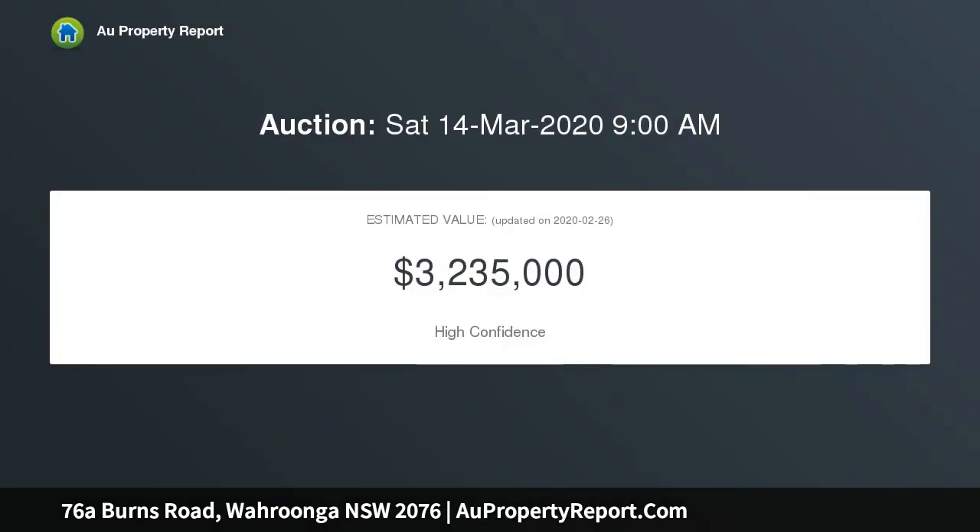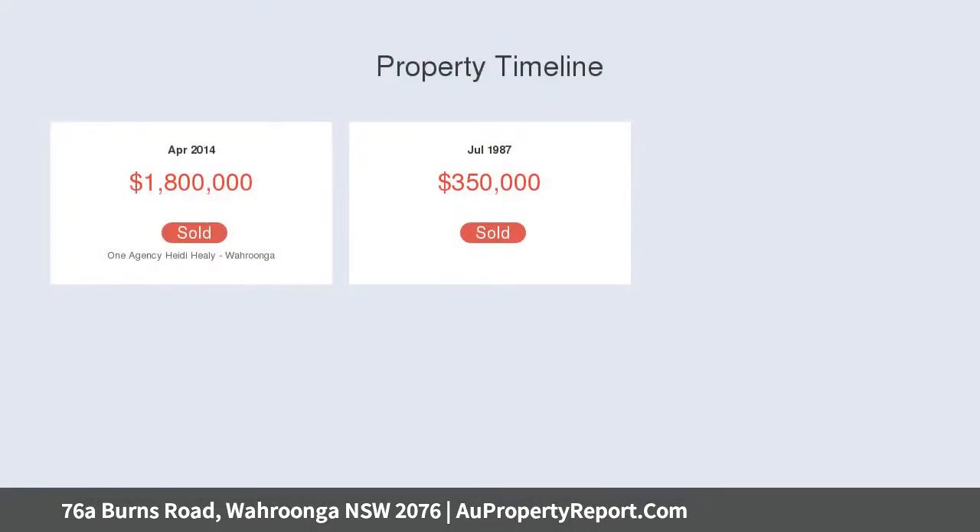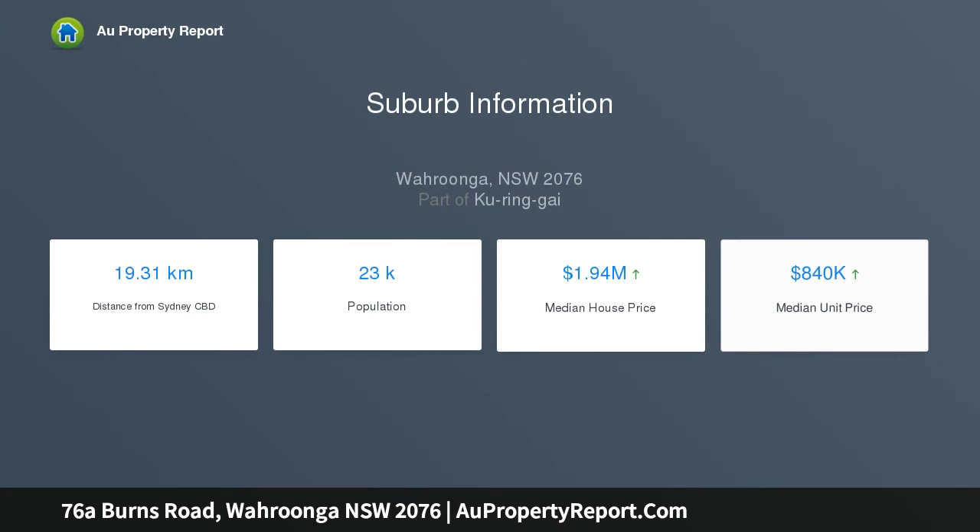Beautifully crafted, the double brick residence provides a separate entry, fully self-contained one-bedroom apartment that will have the in-laws living in comfort, plus a substantial home office ideal for the home-based business. Formal zones are complemented by superb casual zones that sweep out to the rear alfresco terrace and pool.